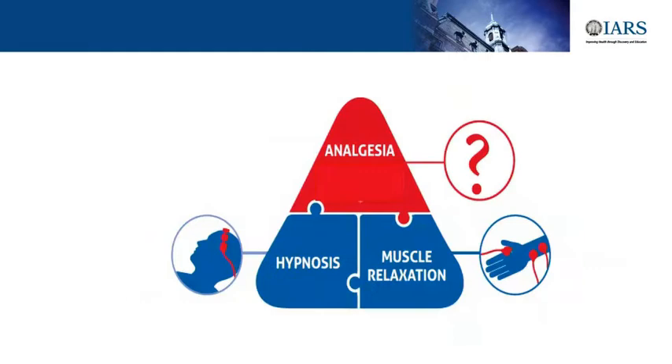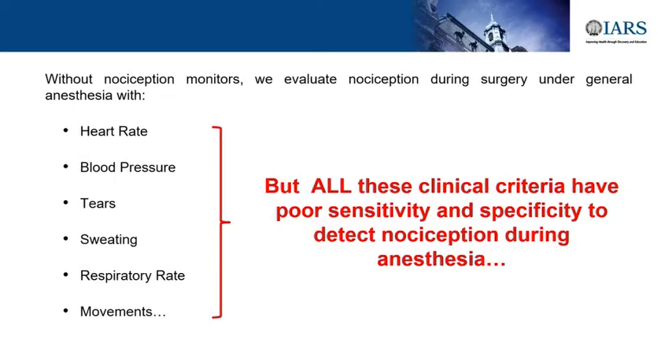As Patricia said, it's interesting that for many years we had developed monitors for the depth of anesthesia—the hypnosis—and monitors for muscle relaxation, but we didn't have good monitors for analgesia or nociception. So we were still trying to guess whether the patient's body was feeling nociception under anesthesia, and there was a need for new monitors.